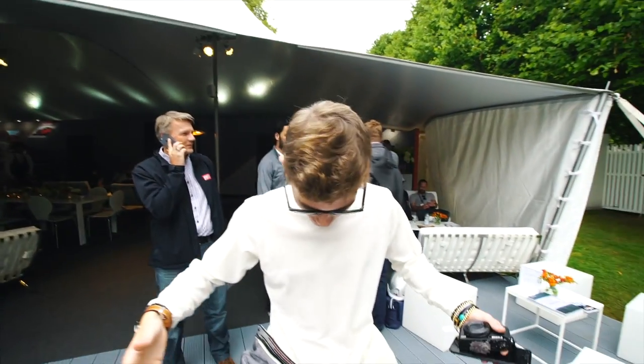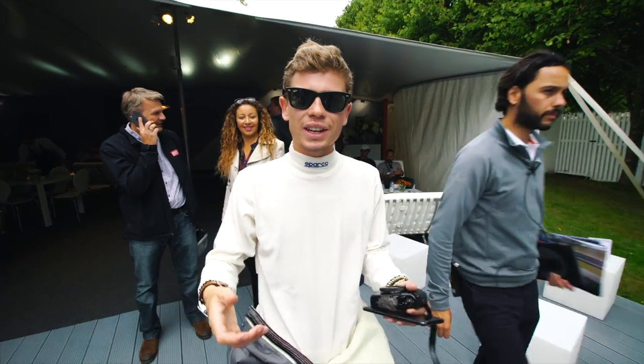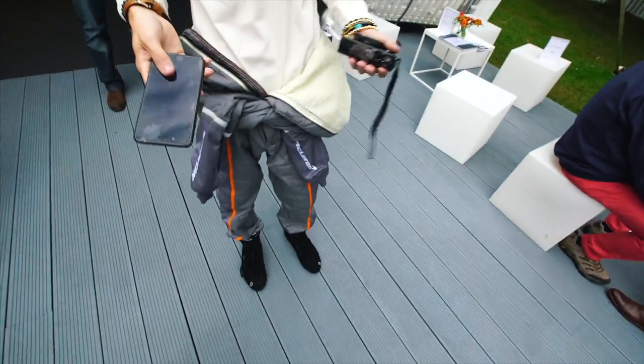I'm going to leave all of my stuff here so that you can keep it, and I'm going to go get changed. I'll be right back. Okay, I've got changed. I've got my race overalls on now. We're going to head down to check the car out, check the P1 GTR. These are really comfortable. It's time to see the car.